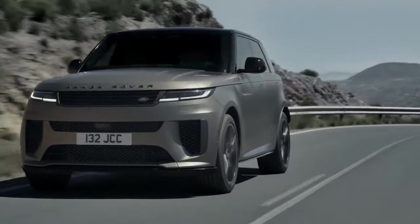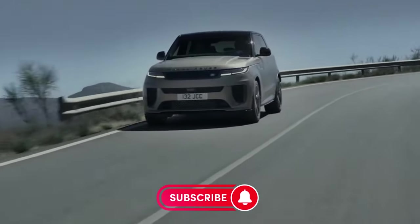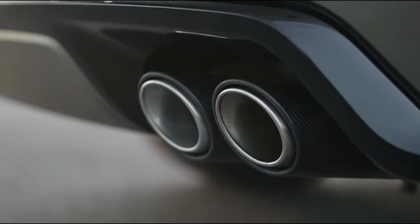With the 6D Dynamic suspension, the Range Rover Sport sits 10 millimeters to 25 millimeters lower than other models. It is possible to choose 23-inch carbon wheels and carbon ceramic brakes as options.